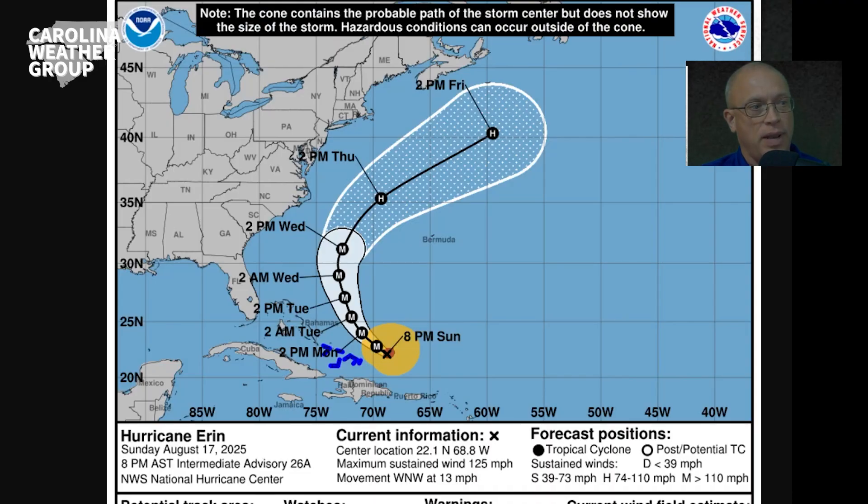We have pretty good confidence in the forecast saying that Aaron is going to pass well offshore. Here's the forecast from the National Hurricane Center, keeping it a major hurricane through at least Wednesday, gaining strength likely for a time before starting to weaken. By Thursday afternoon, weakening below major hurricane strength, but remaining a hurricane throughout the forecast period all the way out to Friday afternoon as it passes to the southeast of Nova Scotia.